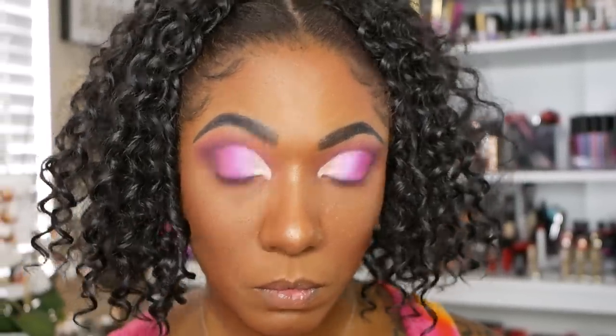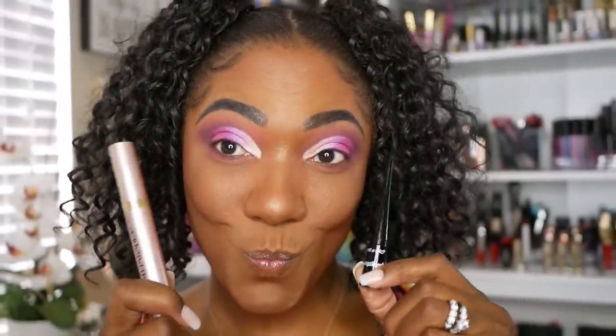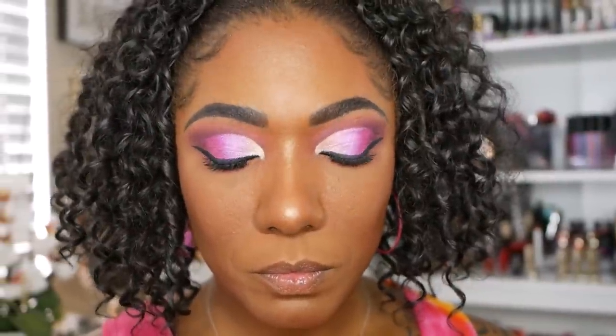I'm taking that same brush with the purple on it and just dragging it to my lower lash line to pull this look together. Then I'm going in with a little bit of mascara and eyeliner. And this is the final look — pretty simple and easy to do, but I really like how it turned out.